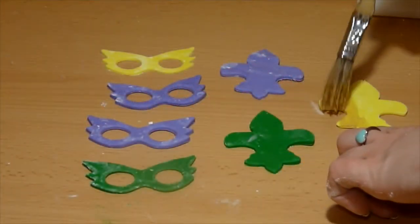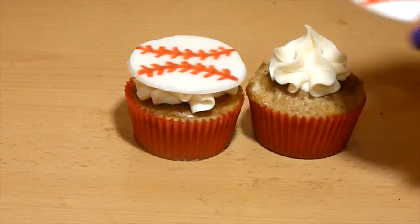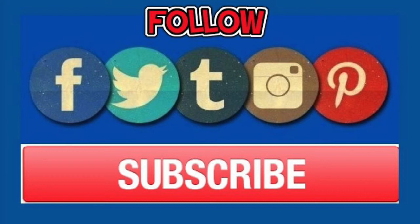You can find it all here in my channel once you subscribe. And if I don't have it, then you are more than welcome to request a video. So make sure to subscribe so you don't miss out on all the sweet treats. I upload videos weekly, so hit that subscribe button now and go check out my videos!